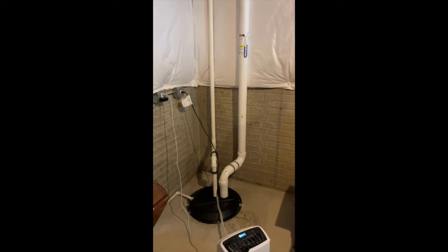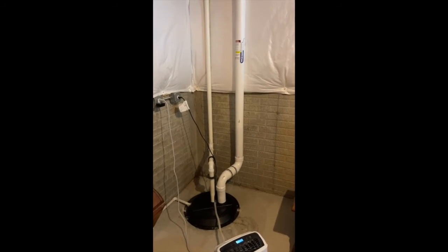Hey guys, welcome back to the channel. We're out here in Mender today picking up a post-test from the mitigation that we did on Monday.